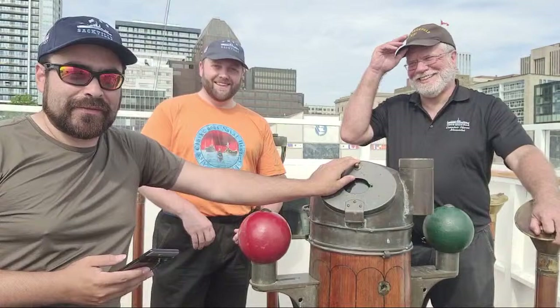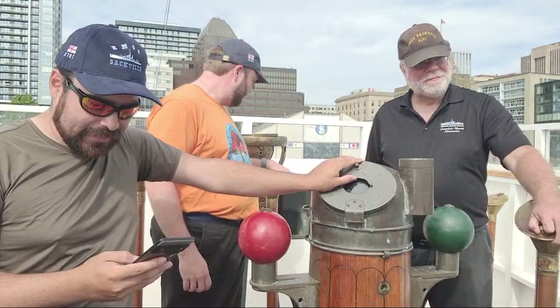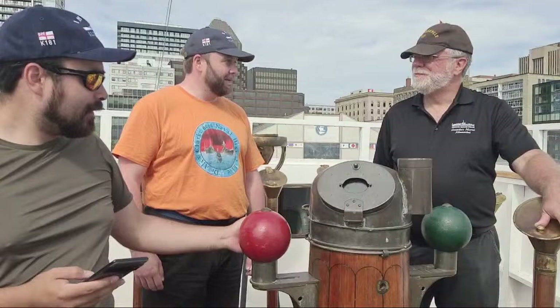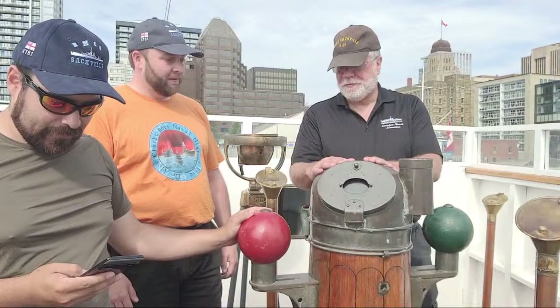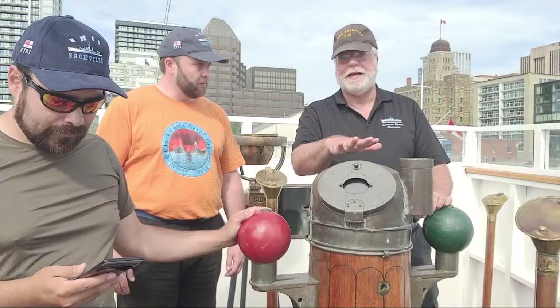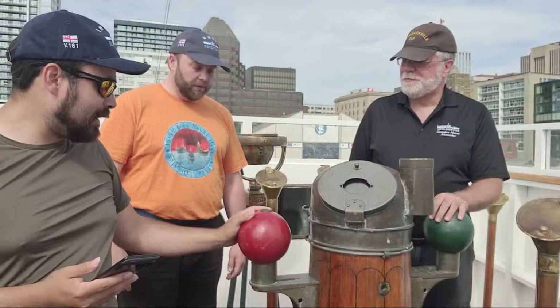There was a question from Mark Serrell about the red and green balls — a beautiful question about the binnacles. It's gorgeous brass work — a magnetic compass. To offset the magnetic deviation, the balls would move in and out: big metal balls move in and out so that you've got a correct reading. Magnetic stabilisation.